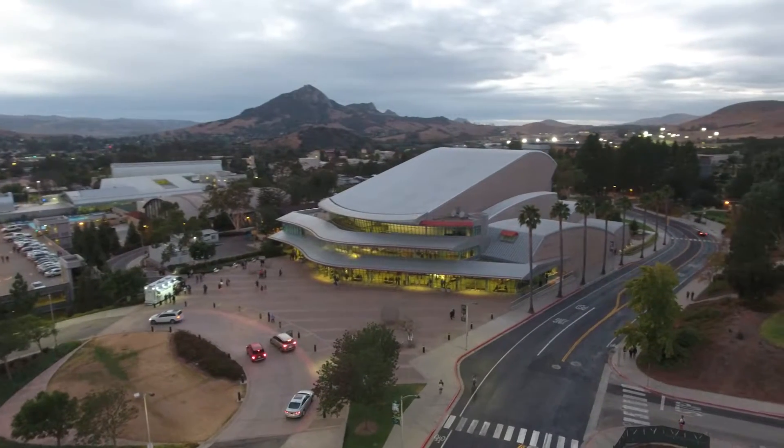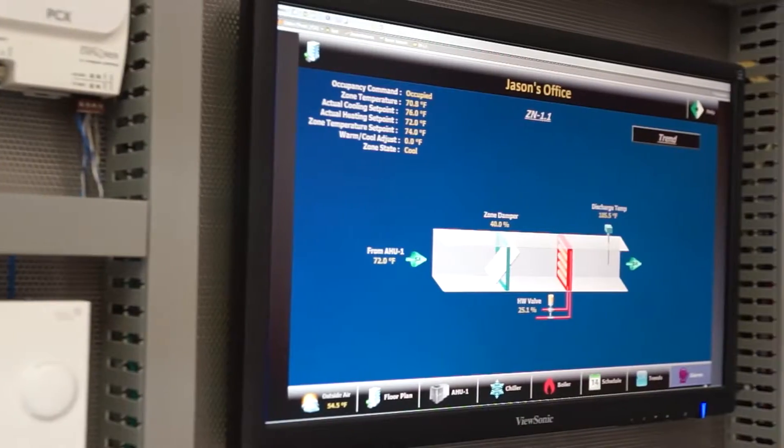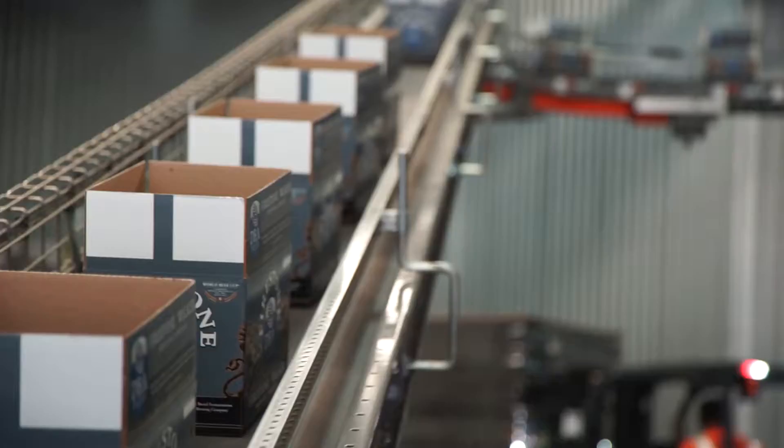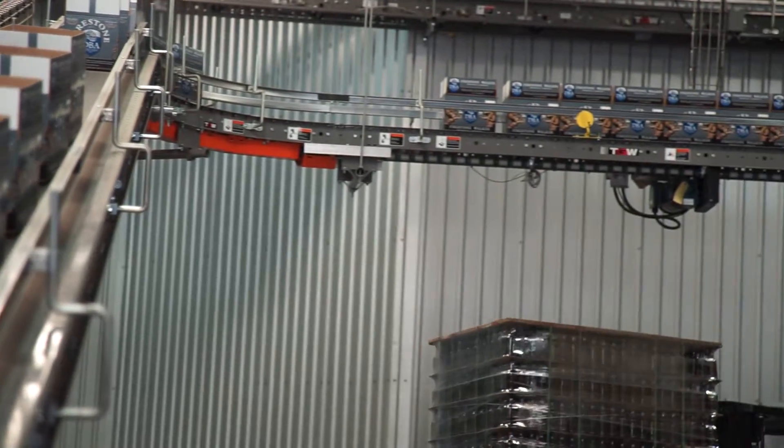It's the systems that keep our buildings and our houses comfortable. It's in our classrooms, it's in buildings, it's in grocery stores, it's in the winery and brewery business.